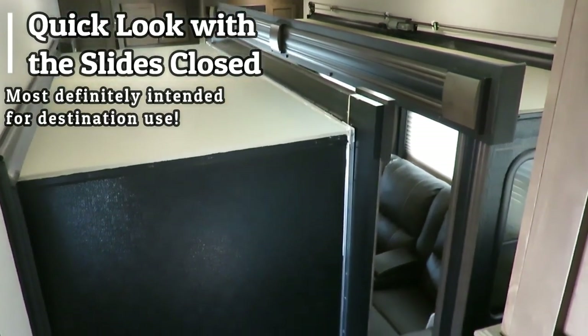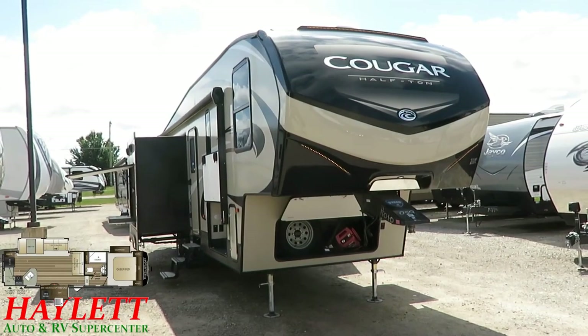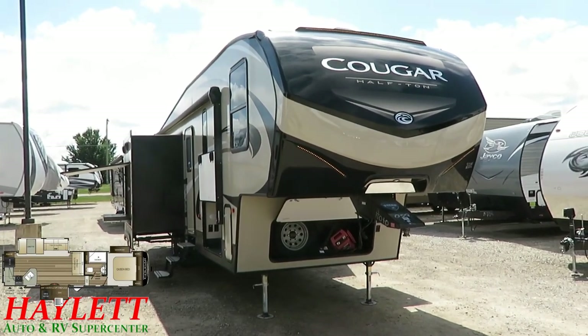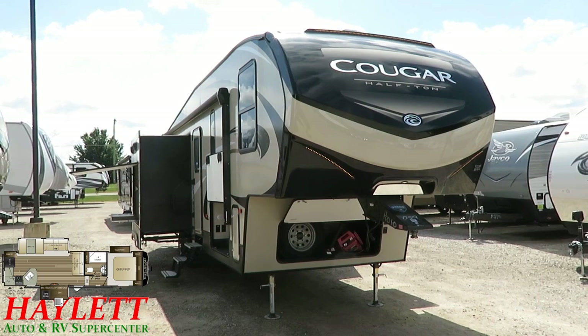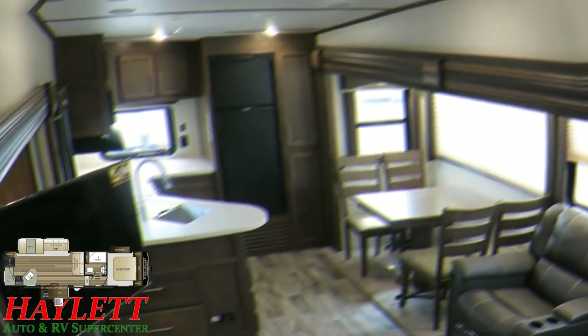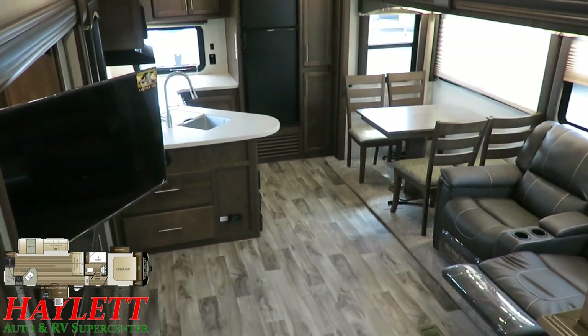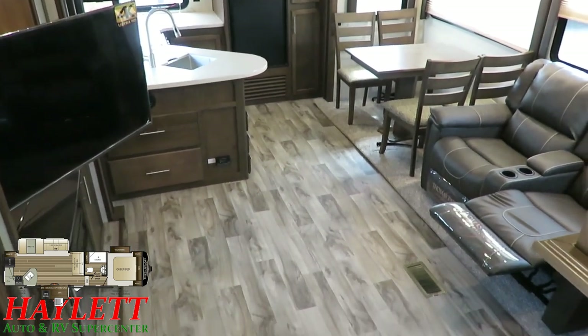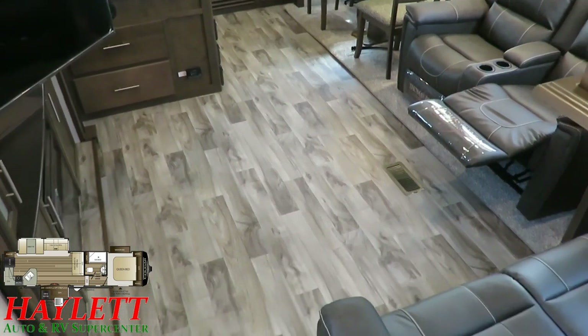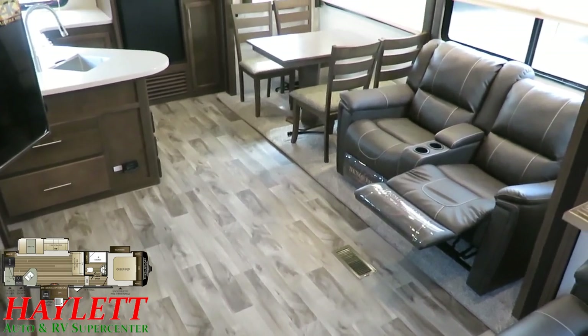There's certainly a bunch of other rear kitchen sort of fifth wheels out there in this smaller class, but there's not going to be another one that has the big, open middle living room area that this one has. So let's step inside and see what she has to offer. When you get to your destination and all opened up, you see why this one's so popular — it gives you the big open space and the feel of dual opposing super slides,